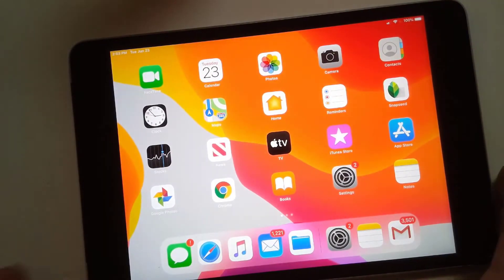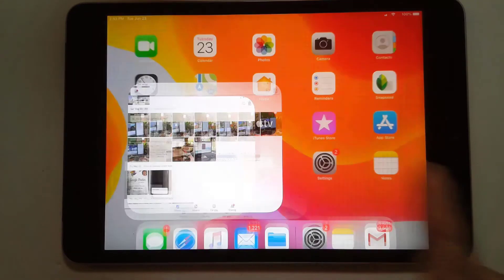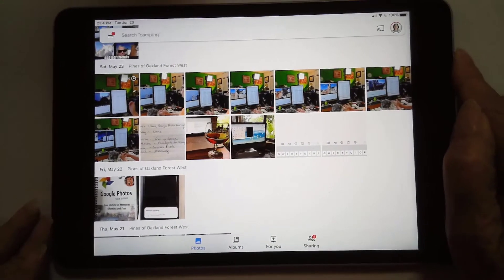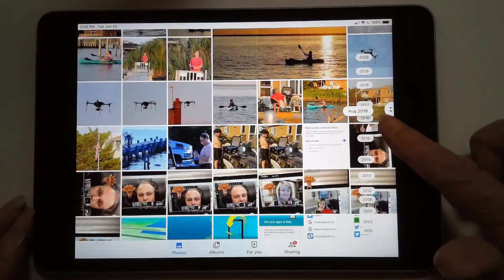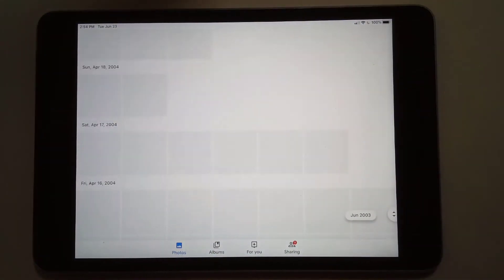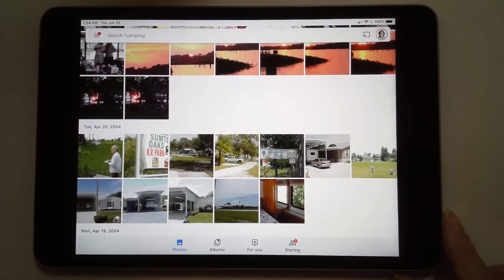All I need is a connected device and the Google Photos app logged into my account. Here is my iPad — there is Google Photos, looking at my same account. I can tell by the little account button in the upper right. And same thing: I could go all the way back to 2004 or before and look at all of the pictures that have collected in my Google account in the cloud.